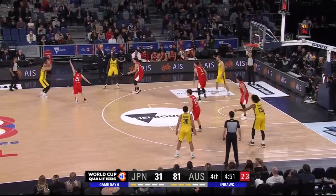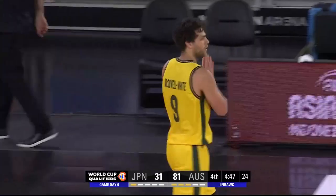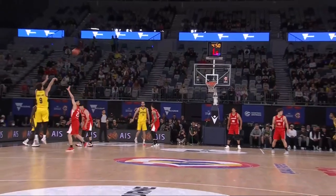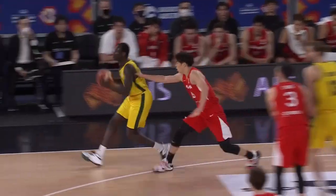The door is closed by Evans. That is a long three — oh my goodness me. That is a logo-level three from McDowell White. Five and a half minutes into this final quarter, Japan have only scored four points as we see a replay.